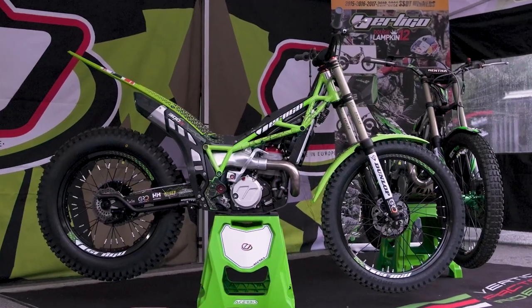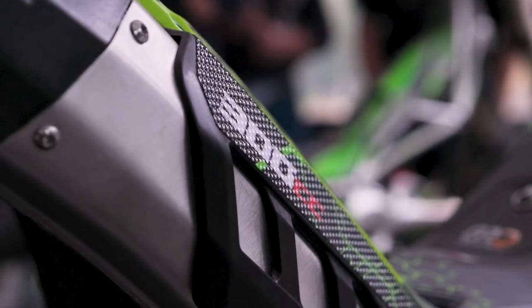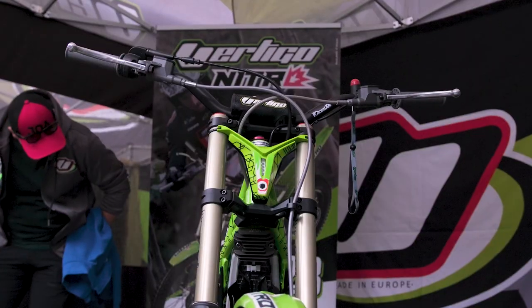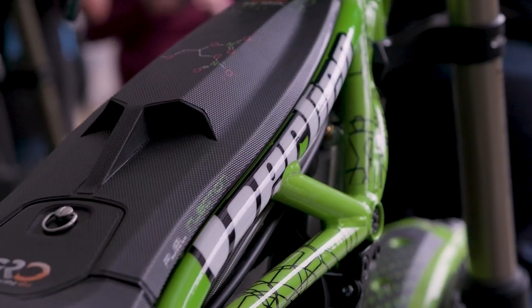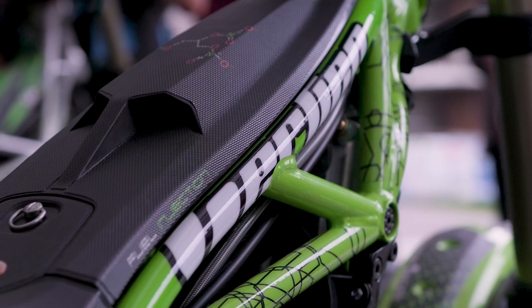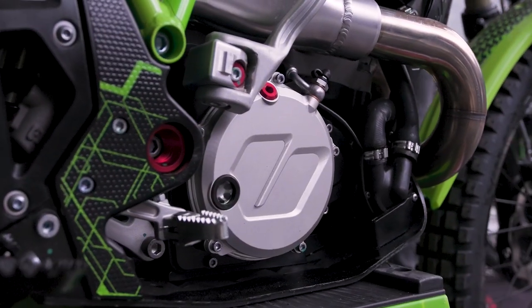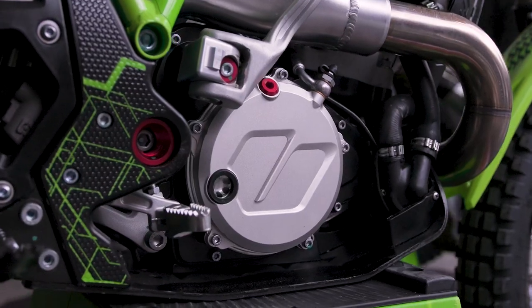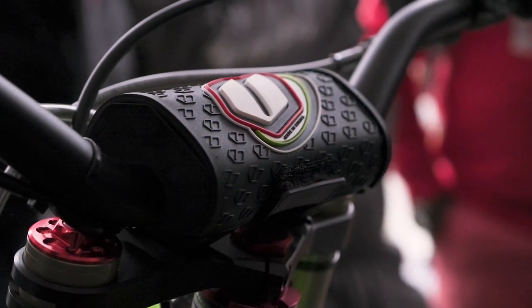Also today we announce the model year 2023 bike, something we've worked on with the mapping and the suspension to make it nice and smooth. The evolution of this bike is changing quite fast every year, so there are a few nice things we've managed to put on. We've got the single-piece mechanized clutch cover, the engraved nitro, and on this bike we have the two-way Ryder.